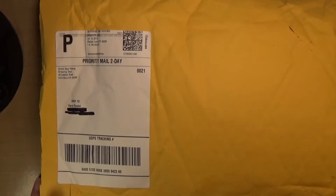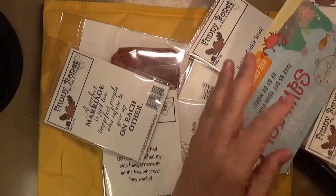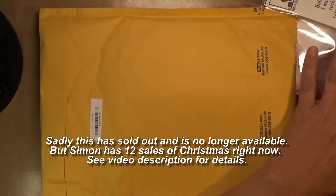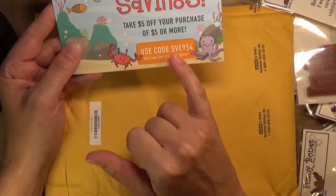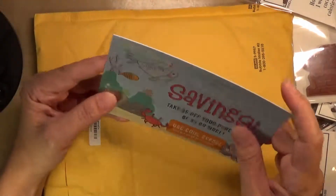Hello everyone and welcome back to another video of my YouTube channel and blog. Today I got Happy Mail — an order I placed with Simon Says Stamp. I placed this order because they had a special Christmas in July thing going on, and that was my main reason. There's a savings code SVE954 valid until 8/31, giving $5 off a purchase of $5 or more.